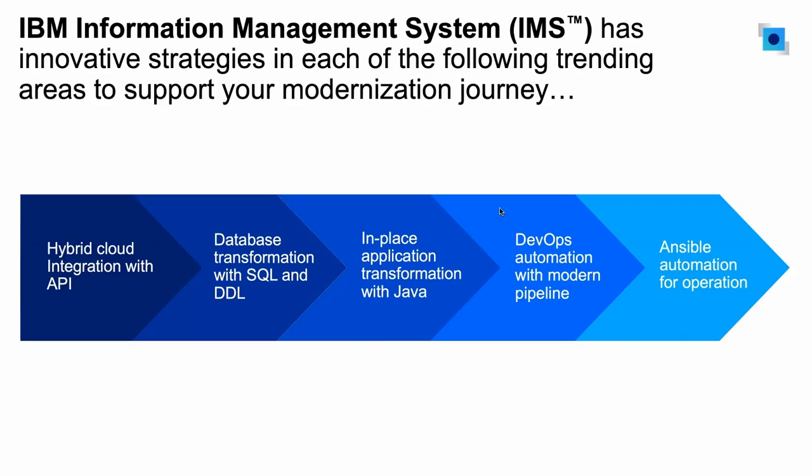If you look at this arrow, it is a common pattern we have seen of how our customers have been adopting modernization. Many of them start with application integration — adopting API, or basically accessing your existing IMS transactions and data from other platforms. Once they've started that by leveraging existing transactions and data, they start looking into database transformation. If you are an IMS database customer, customers start looking at utilizing SQL to access your IMS data directly. Then we start seeing customers expanding the modernization solution by doing in-place application transformation, especially with Java — writing new application routines using Java and running them in IMS.